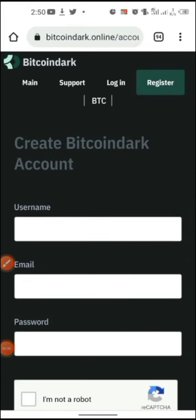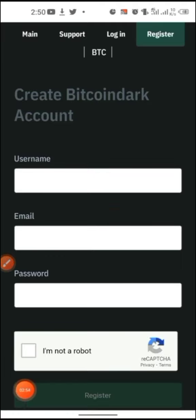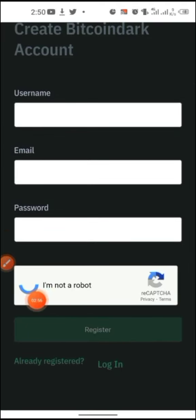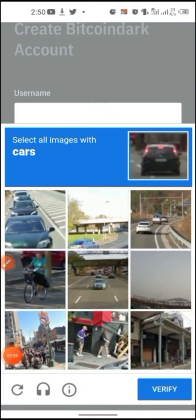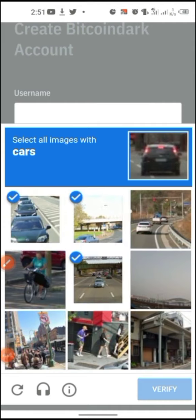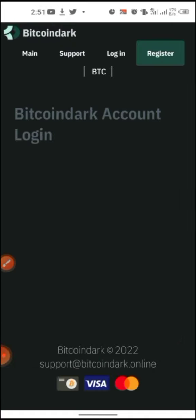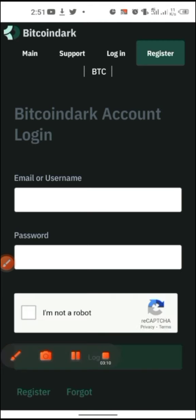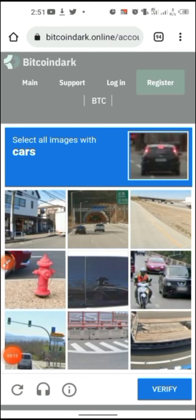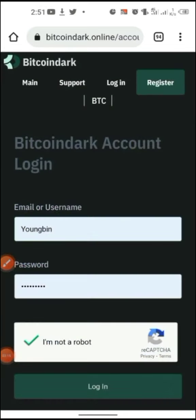The things required to register are just your username, email, and password, then you complete the reCAPTCHA and hit sign up. For me, I already have my own account, so I'm just logging in — I complete the reCAPTCHA and hit login.